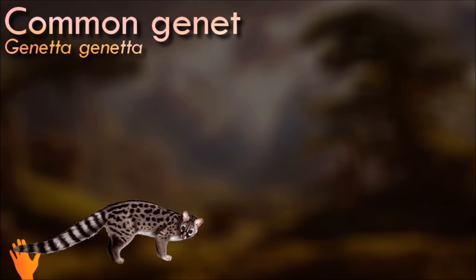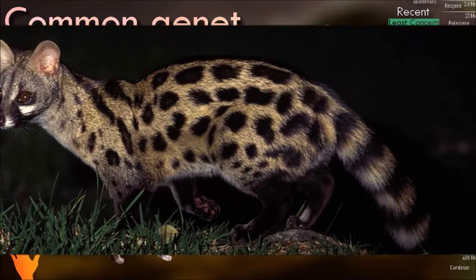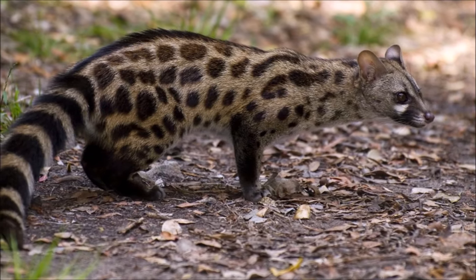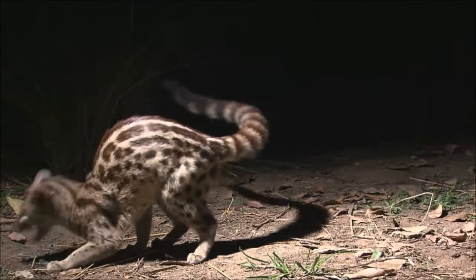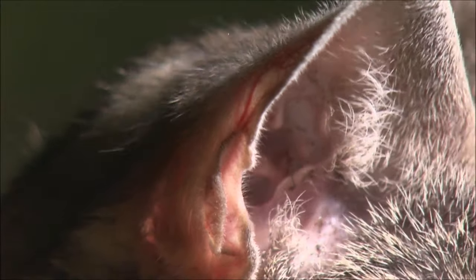Common gennets have a slender body with a long tail. They have a distinctive coat pattern with a grayish-brown base color and a series of dark stripes and spots. Their fur is often prized for its quality. These animals are primarily nocturnal; they have excellent night vision and rely on their senses to hunt for prey. They have a diverse diet that includes small mammals, birds, insects, fruits and even small reptiles. They are skilled hunters and use their sharp teeth to catch prey. They give birth to litters of usually two to four kittens, which are born blind and rely on their mother for care and nourishment.